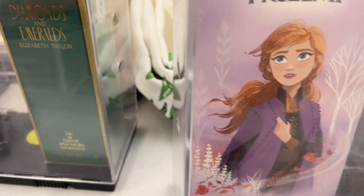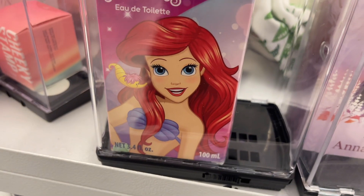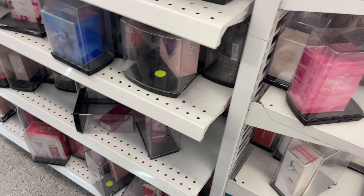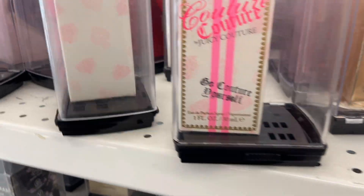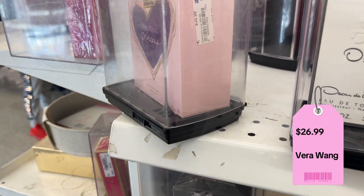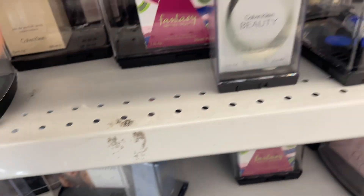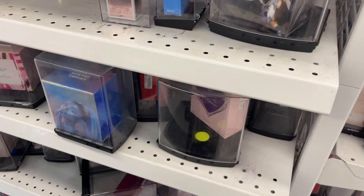Oh my gosh, they have Ariel! $12.99 — this would be a perfect present for your niece or granddaughter. It's only $10, can't beat that. They have a lot of selections. Juicy Couture — I love the smell of Juicy Couture. Vero1, $26.99. Goddess, Ariana Grande — that's only $37. Calvin Klein. Juicy Couture. A lot of Ariana Grande and Nicki Minaj.